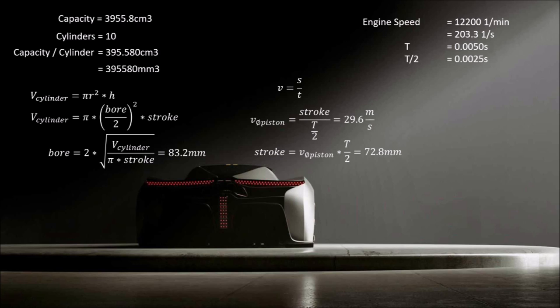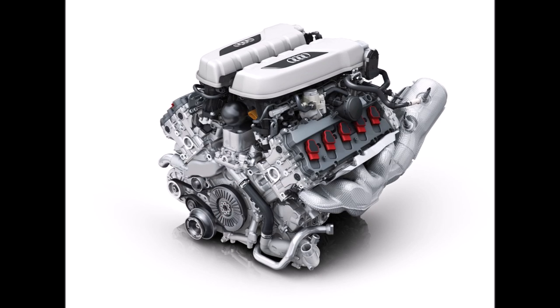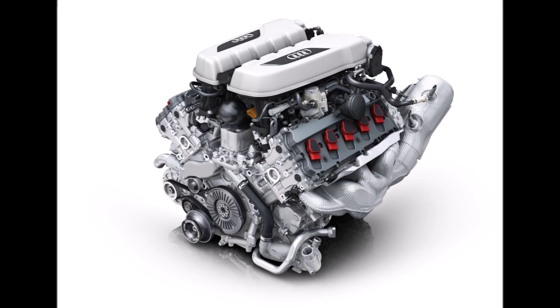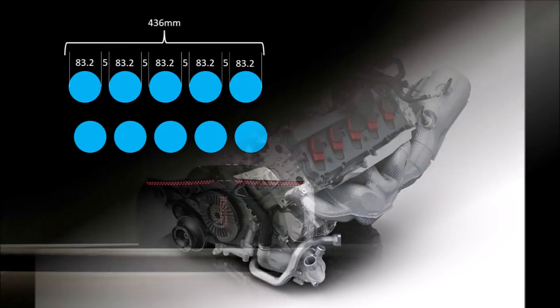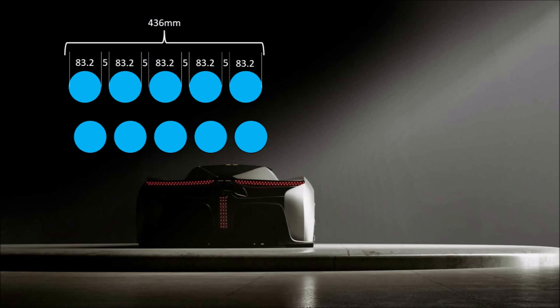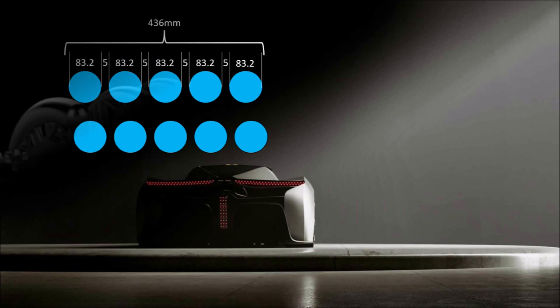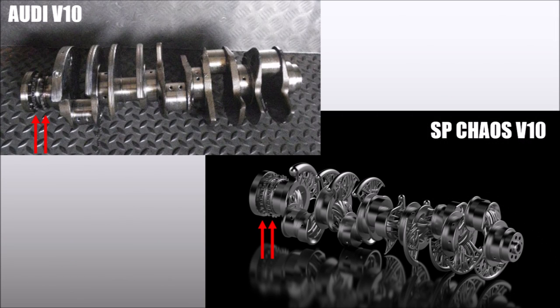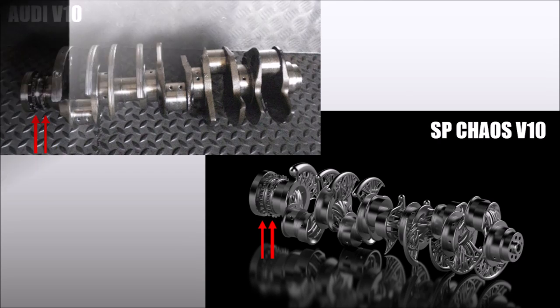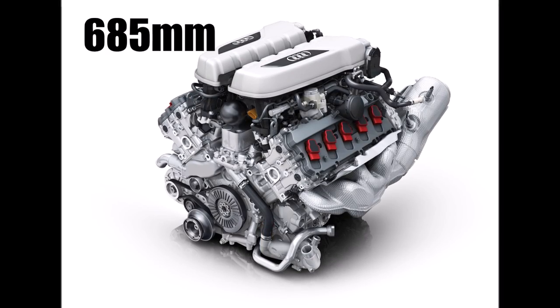So we have more bore than stroke, which is normal for a high-revving engine. This bore is very similar to the 5.2L Audi Lambo V10, which has 84.5mm, but of course that one has more stroke because it has more capacity. With these dimensions we can now roughly work out how long this engine is. Assuming a cylinder wall of 5mm between each cylinder because of the high power output, we get a length of 436mm for the cylinders alone. The Audi engine with similar bore is 685mm long overall, so my guess is that the Chaos engine is pretty similar.